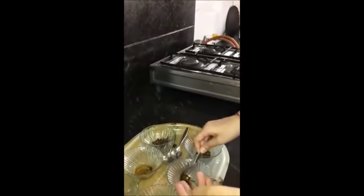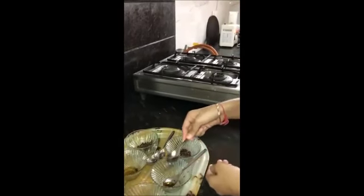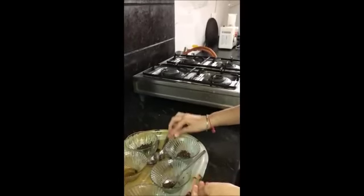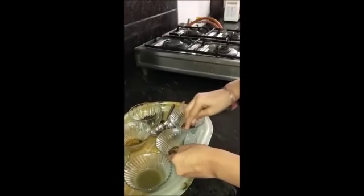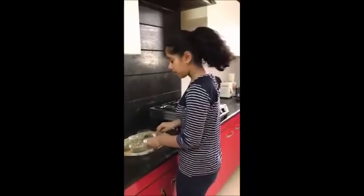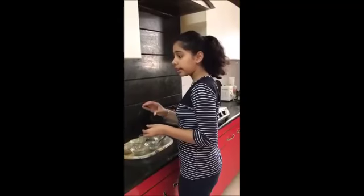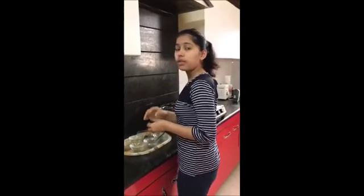The second remedy is to take a spoonful of honey, then add clove powder to it. Mix it well and you can take it whenever you feel that your cough is disturbing you. You can store it in an airtight container for up to two days.